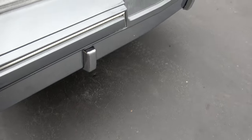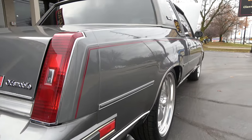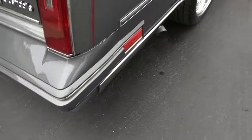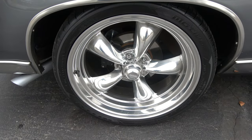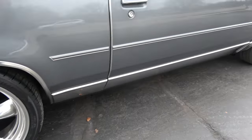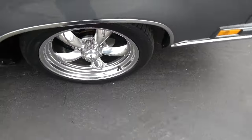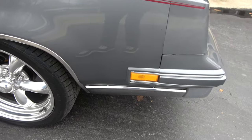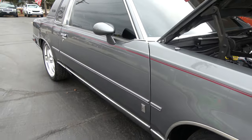It's nice and straight down the sides. Again, it's an original Georgia car so it's got a good solid straight body. It's got 18 and 20-inch American Racing Torque Thrust wheels with mid-range ZR-rated rubber and four-wheel disc brakes.